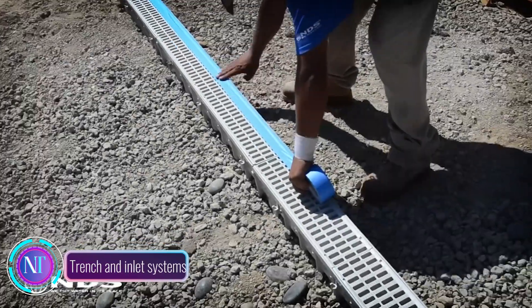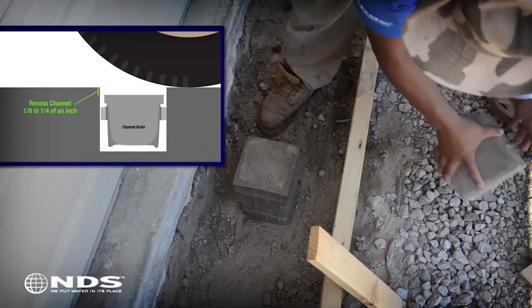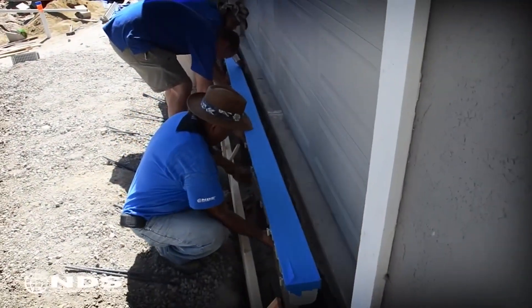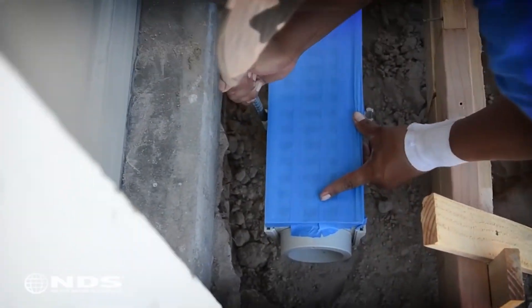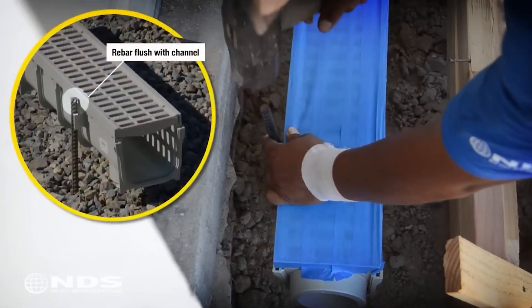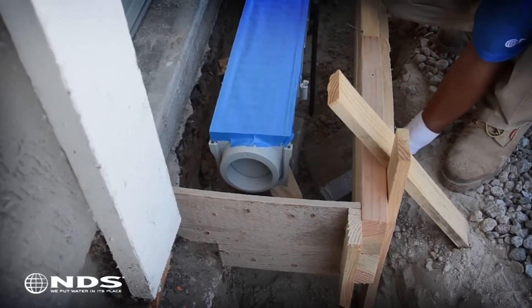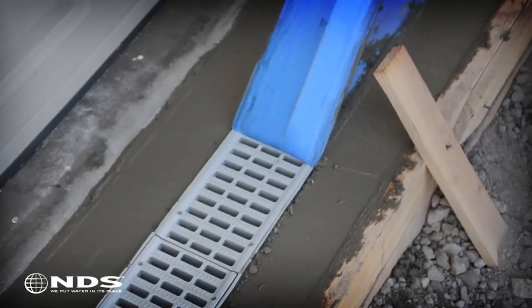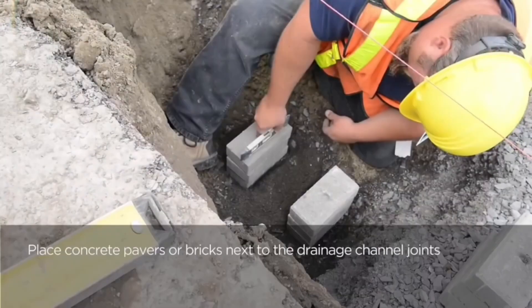Trench and inlet systems are an essential component of modern drainage infrastructure, designed to efficiently manage stormwater runoff and prevent potential flooding, erosion, and water damage. These systems consist of carefully constructed trenches dug into the ground, typically lined with a perforated pipe. These trenches are strategically connected to inlets — specialized structures that collect and channel stormwater towards a designated storm sewer or drainage system.